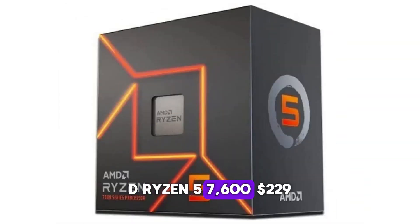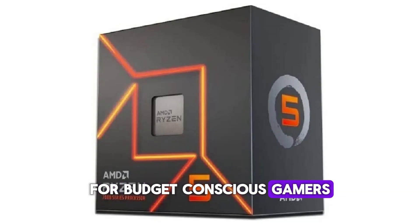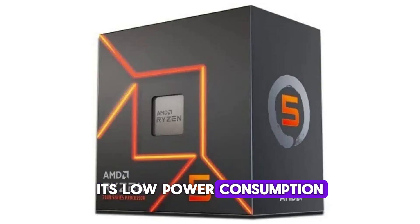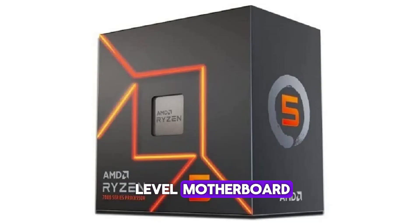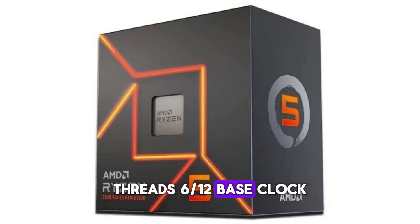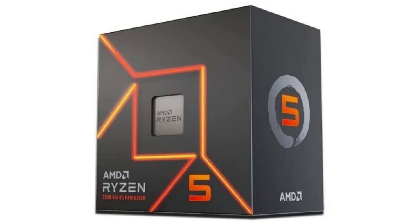Number five: AMD Ryzen 5 7600 — $229. The AMD Ryzen 5 7600 remains an excellent choice for budget-conscious gamers. With the release of the newer Zen 5 CPUs, this older model has seen a significant price drop, making it an even more attractive option. Its low power consumption and minimal cooling requirements allow it to be paired with any entry-level motherboard, helping keep the overall cost of a PC build down. Specification details — Cores/Threads: 6/12. Base clock: 3.8 GHz. Boost clock: up to 5.2 GHz. Cache: 38MB L2 plus L3. TDP: 65W. Socket: AM5. The processor features 6 cores and 12 threads and, like other Zen 4 chips, can boost to over 5 GHz, reaching a maximum speed of 5.2 GHz. The cache remains at 38MB.